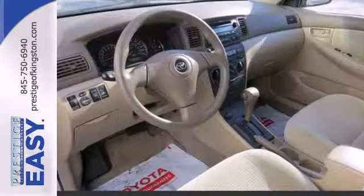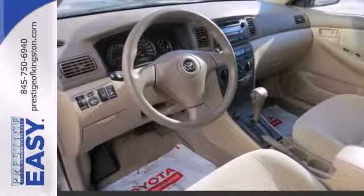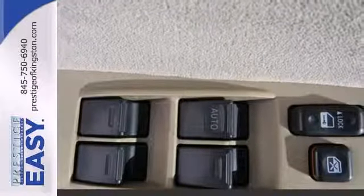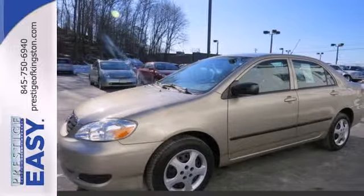This Corolla offers Toyota quality, reliability, and engineering excellence in a compact 5-passenger sedan. See it for yourself today when you take it for a test drive.